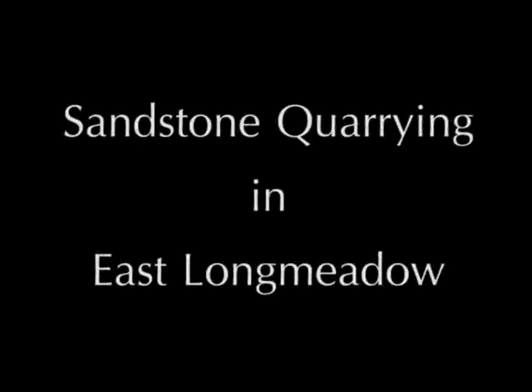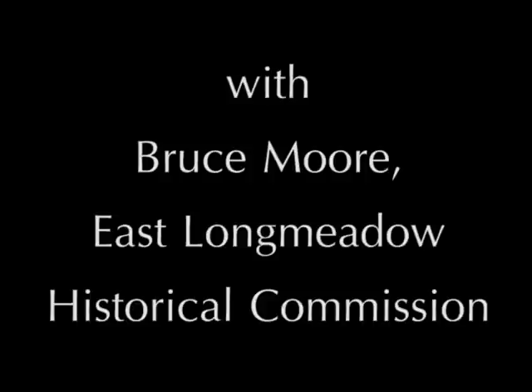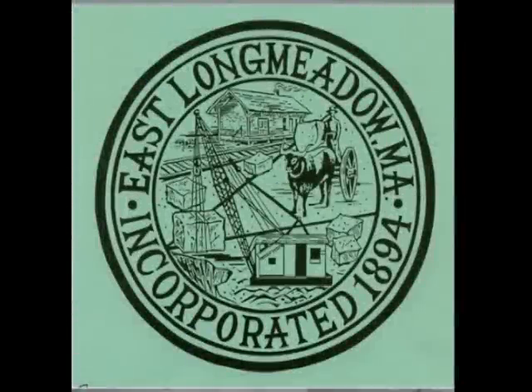Good morning. My name is Bruce Moore from the East Long Meadow Historical Commission. We're going to be doing a video today about sandstone quarrying in East Long Meadow, Massachusetts. Our first photo depicts the town seal designed in 1994 by Sheila Osgood. It depicts the train station down at Maple Street where all the stone was shipped from, and other various parts of the quarrying industry in town.